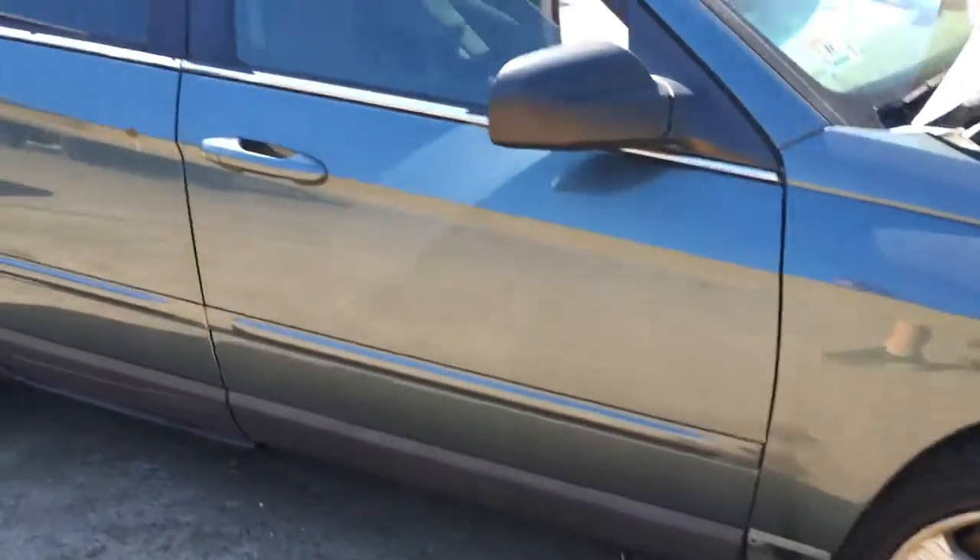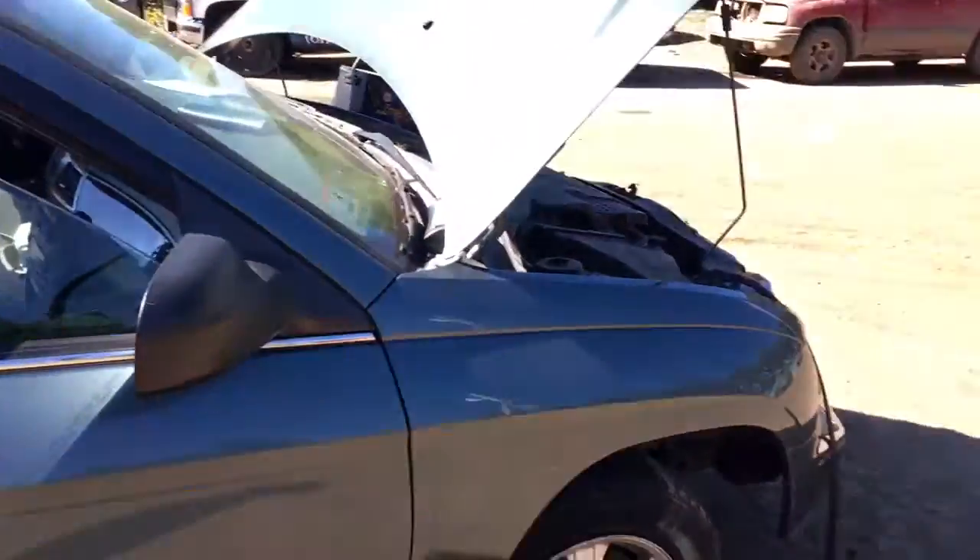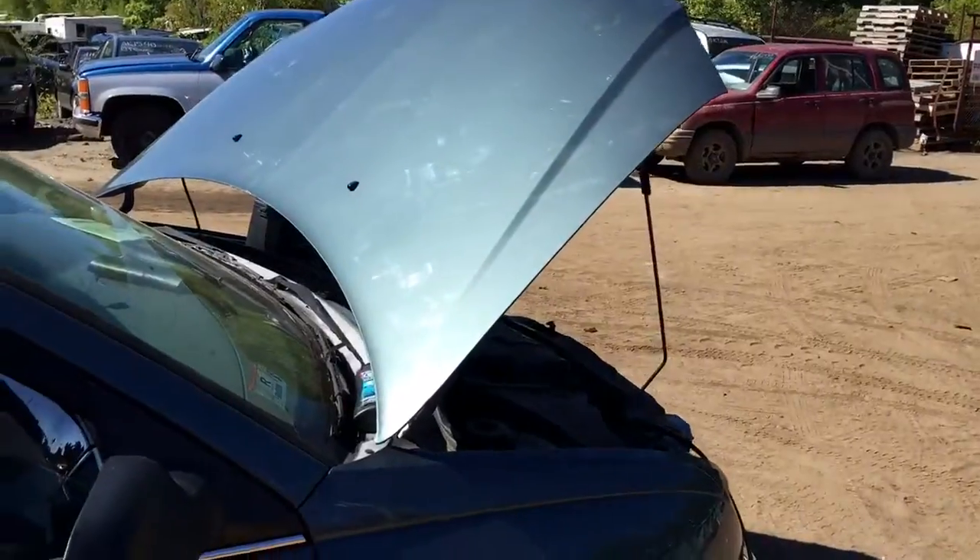The fender on this side is decent. Front door is okay. Red door has got a rock spot. It looks good.